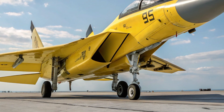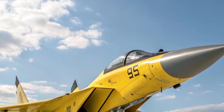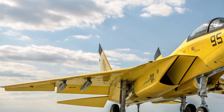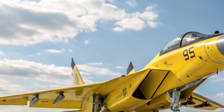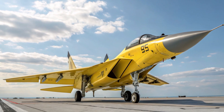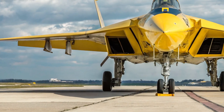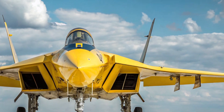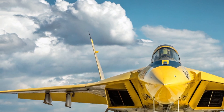In terms of price, this level of technology doesn't come cheap. The estimated cost per unit ranges between 120 to 150 million US dollars, depending on configuration and production scale. For comparison, it's on par with the most advanced Western fighters but offers speed and performance levels beyond their reach. The investment represents more than just a purchase — it's a commitment to future air superiority. Only select nations will have access to this aircraft, making it as rare as it is powerful.